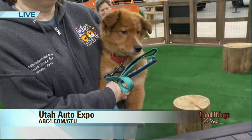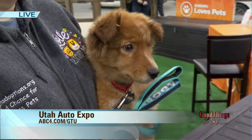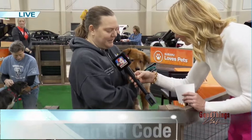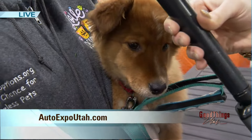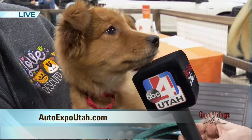I love cars, but I may love this little face even more. Rhonda is here from Second Chance Homeless Pets. Who are you holding, Rhonda? This is Leo — he's a three-month-old Australian Shepherd mixed puppy, and he is available for adoption through our organization, Second Chance for Homeless Pets. You can see all our animals online at utahpetadoptions.org. Leo wants to talk today! That face — I'm dying, how cute!